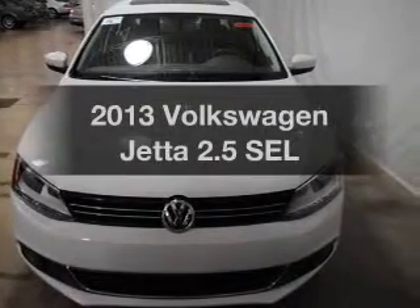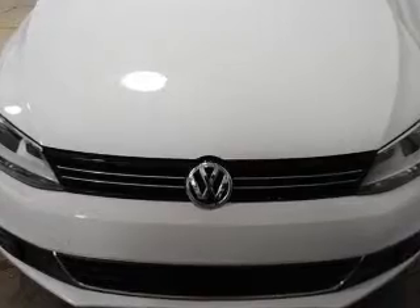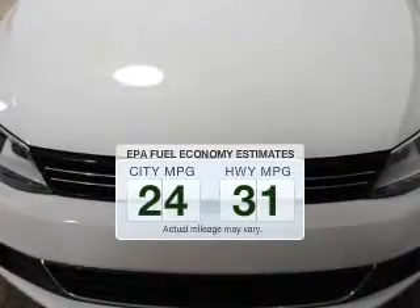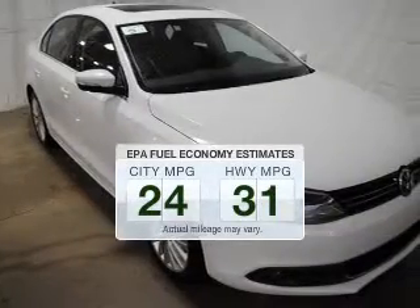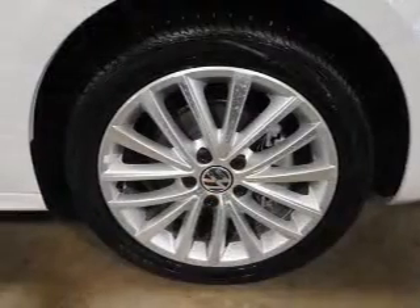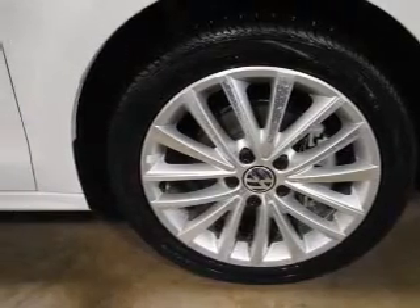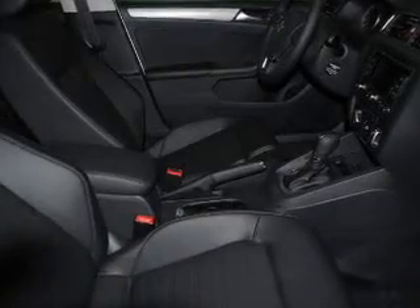Presenting the 2013 Volkswagen Jetta — this is the set of wheels you've been looking for. Run all over town and back home again without worrying about filling up when driving this fuel efficient ride. The powertrain includes front wheel drive with a reliable engine that responds smoothly to its 6-speed automatic transmission.